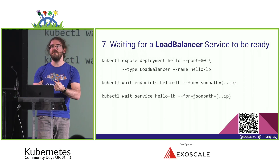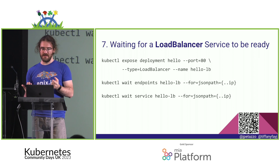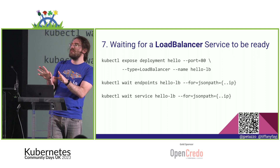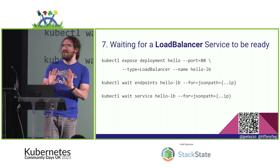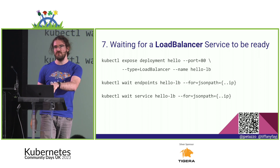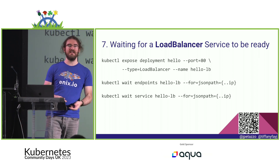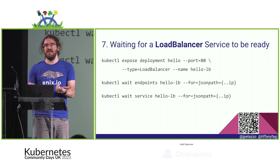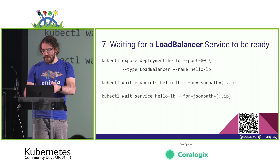Sometimes we want to wait for a public-facing load balancer. We can wait on the service with a jsonpath expression looking for an IP field — coincidentally the same field name as with endpoints. When you create a service of type LoadBalancer, it provisions a load balancer (a few seconds on some cloud providers, a few minutes on others), and you can wait until that IP is actually available before proceeding.